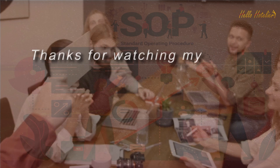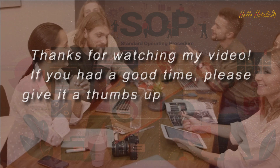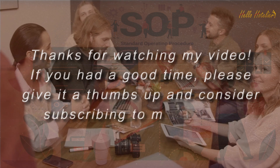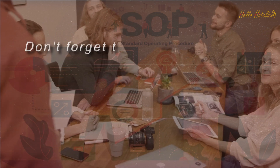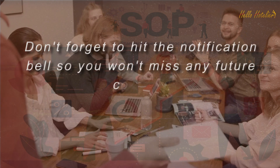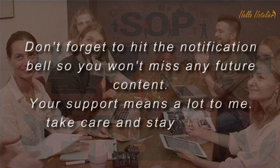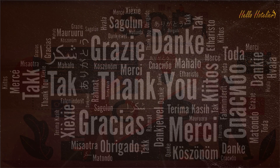Thanks for watching. If you had a good time, please give it a thumbs up and consider subscribing to the channel. Don't forget to hit the notification bell so you won't miss any future content. Your support means a lot. Take care and stay curious.